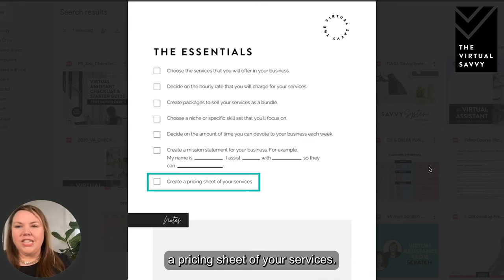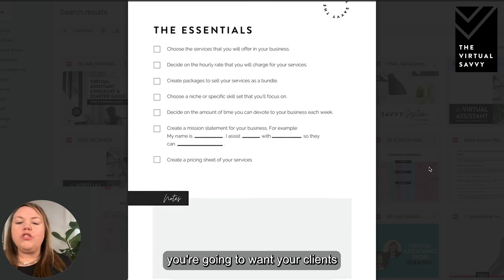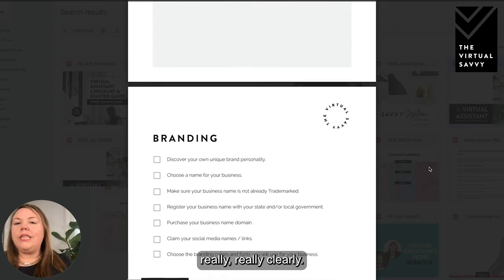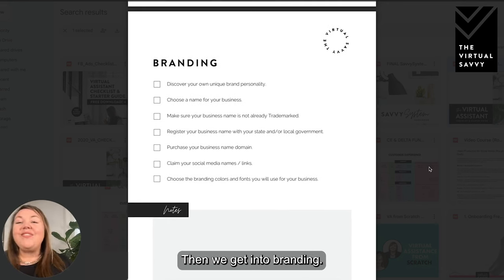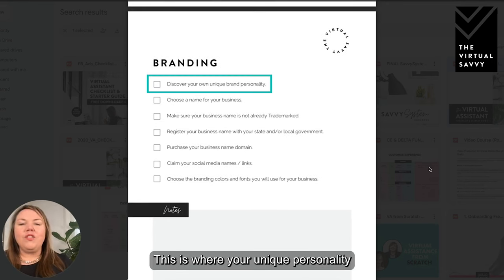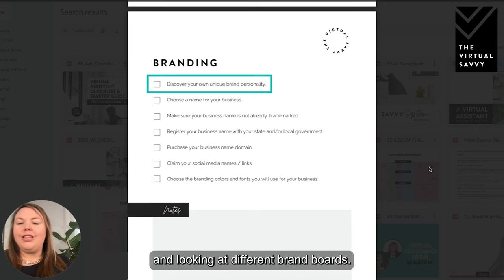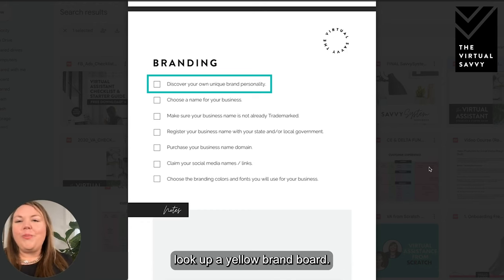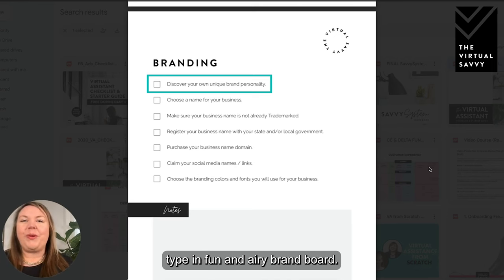Then create a pricing sheet of your services — once you have those hourly packages, you want clients to see that clearly. We have a whole video linked below on how to create a portfolio for your business. Then we get into branding, which is super fun — this is where your unique personality shines through. I recommend going to Pinterest and looking at different brand boards. If you're attracted to yellow, look up 'yellow brand board.' If you want something fun and airy, type in 'fun and airy brand board.'